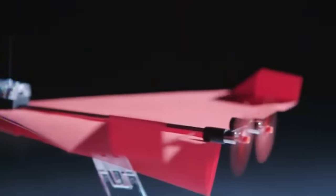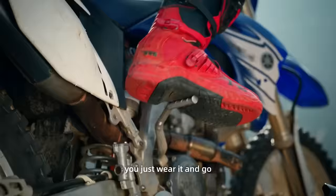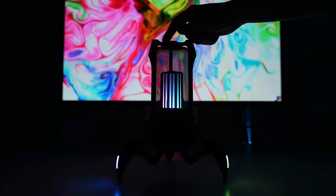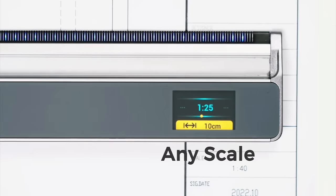Hold on to your tech-loving hats, my fearless adventurers. It's time to step into the future and embrace the mind-boggling wonders that await us. Get ready to have your socks knocked off by the hottest gadgets of 2023 that'll make you say, 'Whoa, I didn't even know that was possible.'